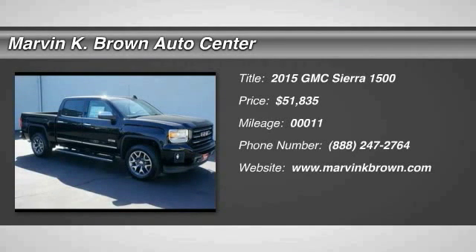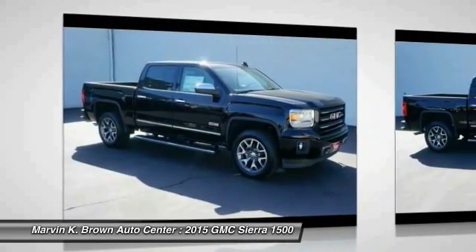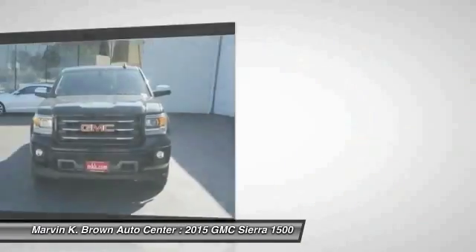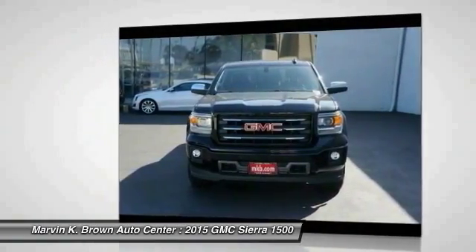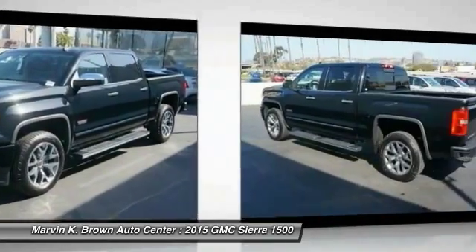The 2015 Sierra 1500 offers a five-star frontal and side crash test rating, and the combination of mechanics and aerodynamics that give it better conventional V8 fuel economy than any competitor.